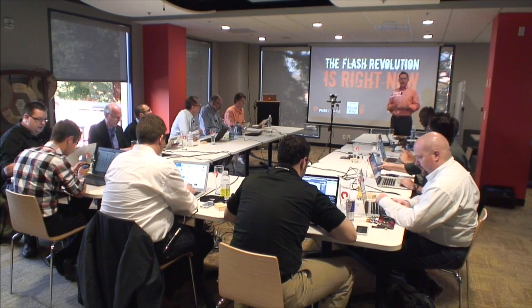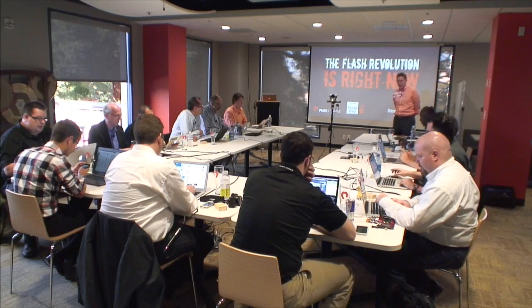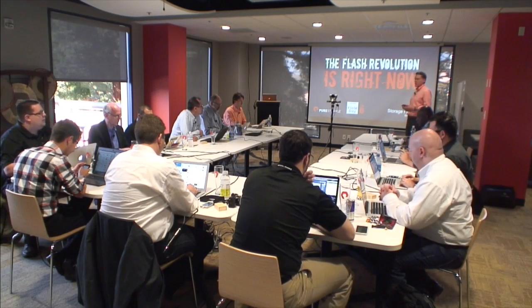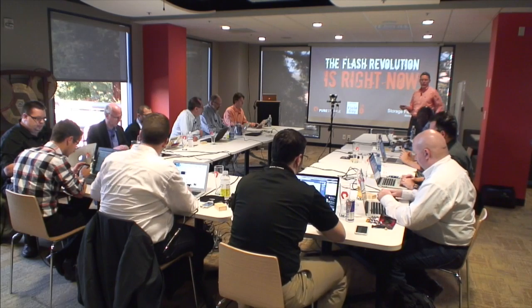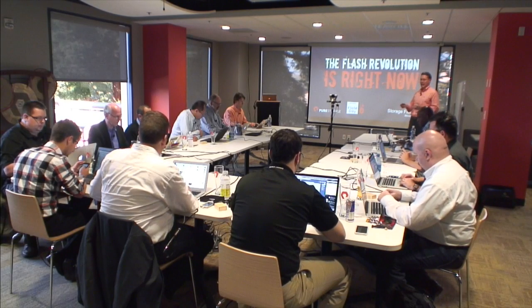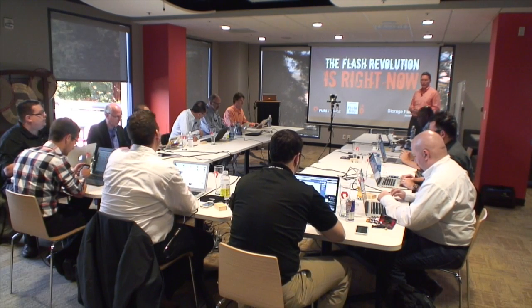My name is Matt Kixmuller, Head of Product Management and Marketing here at Pure Storage. Today's session we wanted to call 'The Flash Revolution is Right Now.' It's just been an incredible year at Pure and in general for this market. This crazy idea we had five-plus years ago to create an all-flash array that a lot of people weren't so sure of has really taken off, and especially in the last six months, it's really gone mainstream in a big way.